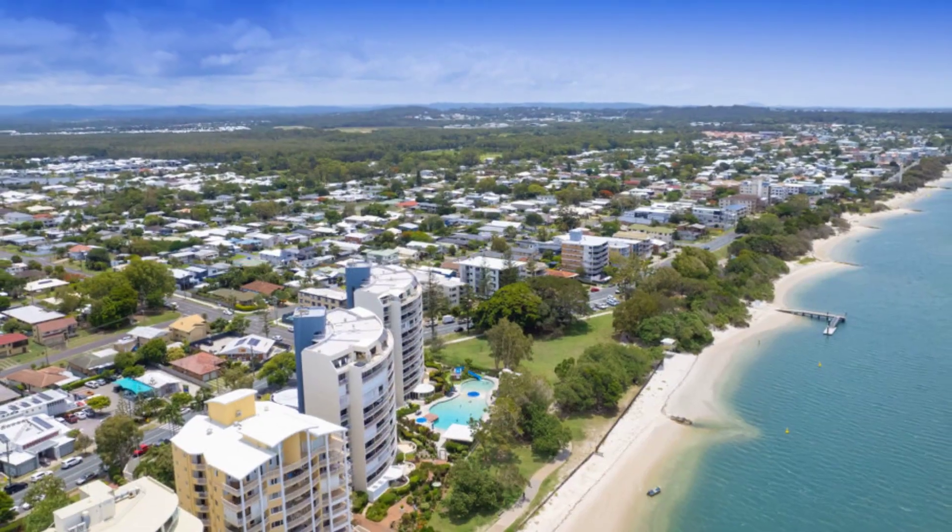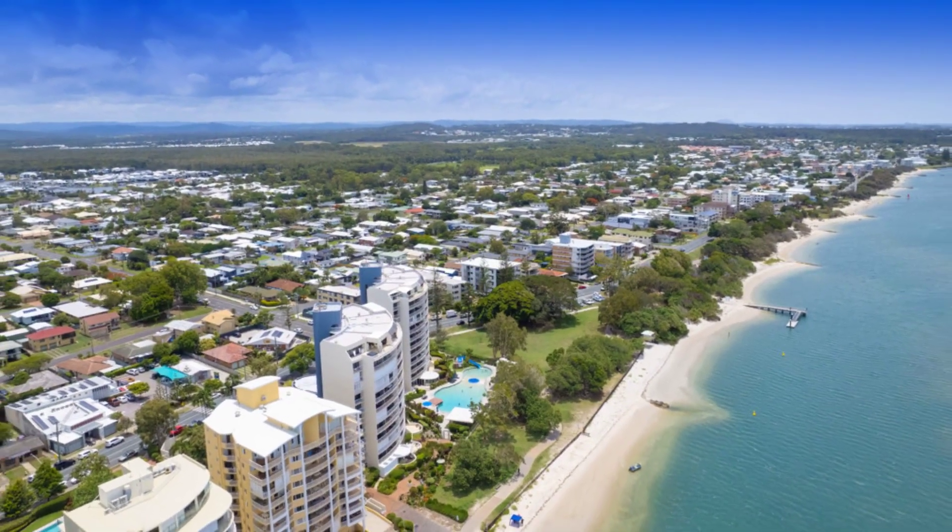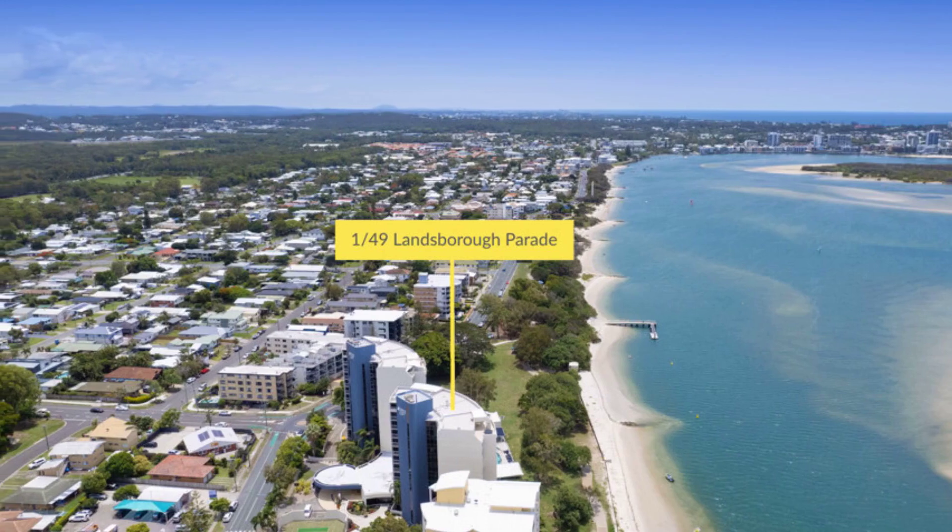The views from the deck are stunning, looking directly across to the beautiful new Bribie opening and north to the lights of Caloundra.